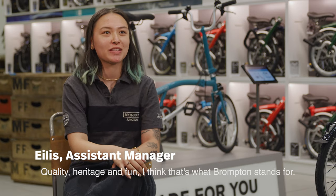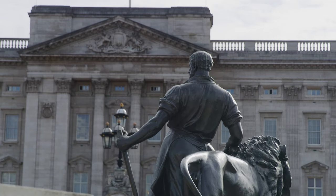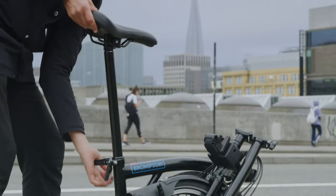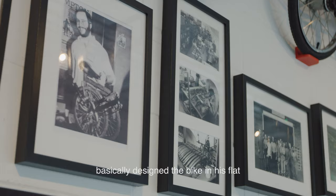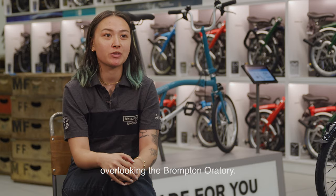Quality, heritage and fun — I think that's what Brompton stands for. Brompton started when Andrew Ritchie, who's the designer of the bike, basically designed the bike in his flat overlooking the Brompton Oratory.